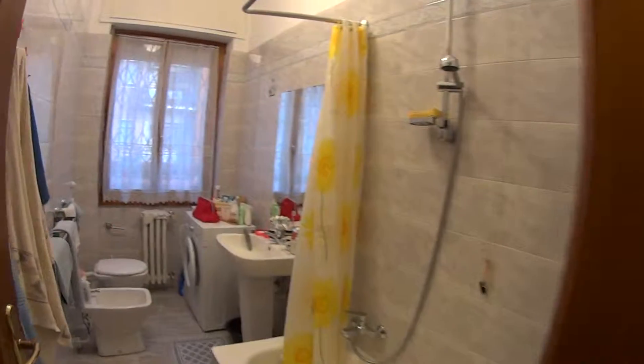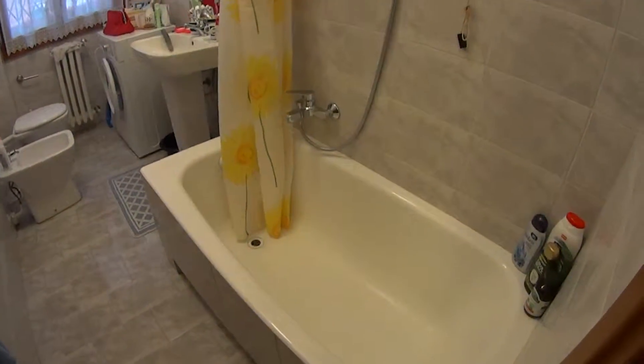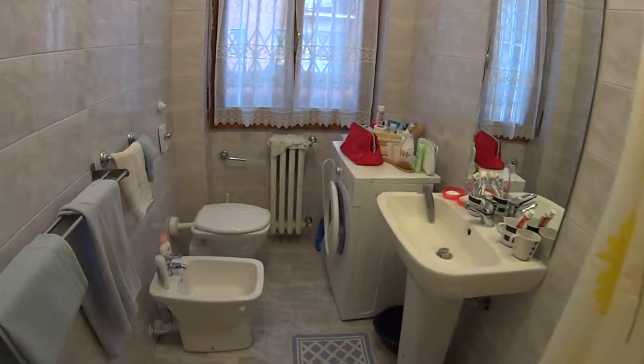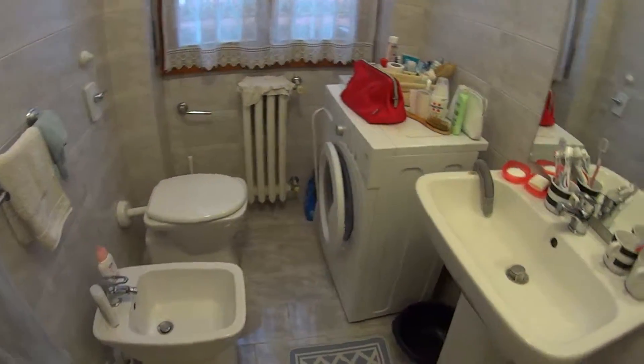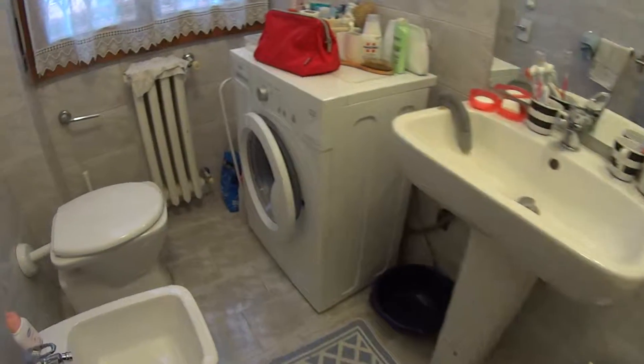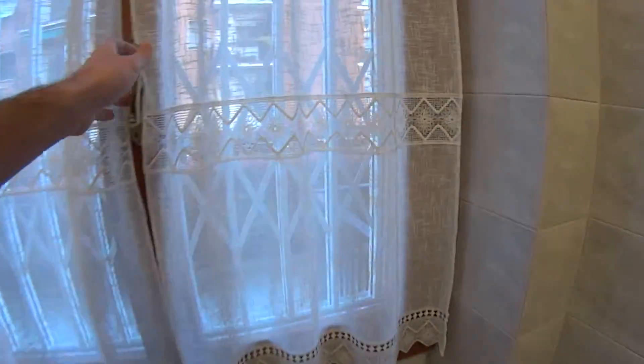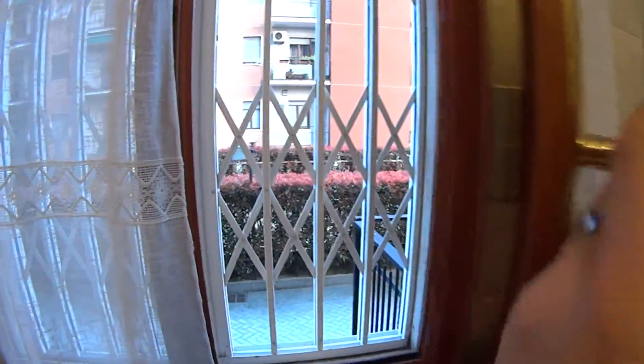In the bathroom, which is still very modern and clean, we find a bathtub with a shower, toilet — both water and bidet — a sink, and a washing machine. There's a window with pretty much the same view as the kitchen.